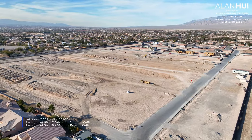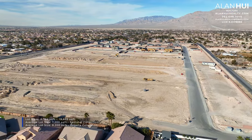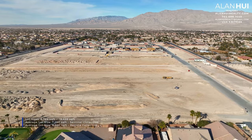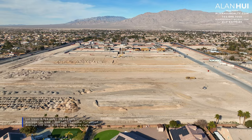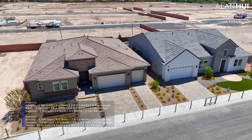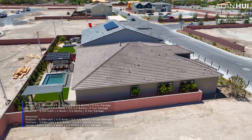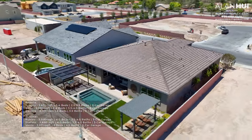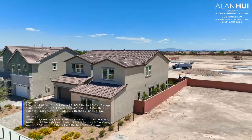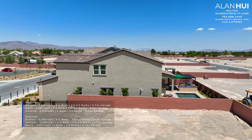The lot sizes range between 6,764 square feet up to 19,695 square feet. The average lot size for the Sentinel Collection, which are the two-story homes, is 7,200 square feet, and the average lot size for the Regalic Collection, which are the one-story homes, is 8,200 square feet. Both collections will have three different floor plans. For the Regalic Collection, homes range between 2,691 and 3,100 square feet with 3 to 4 bedrooms. For the Sentinel Collection, homes range between 3,556 and 3,971 square feet with 4 to 5 bedrooms.